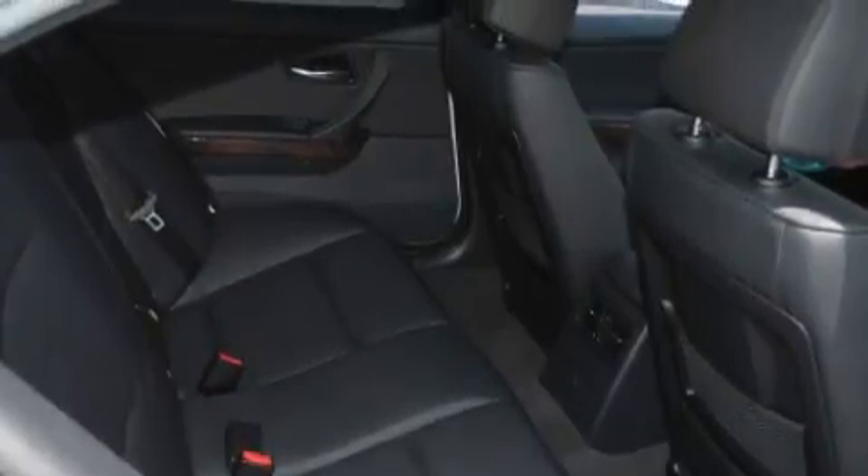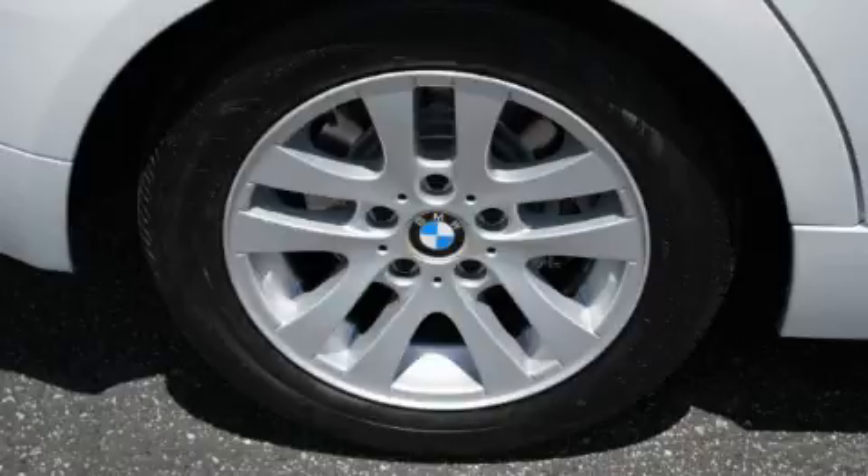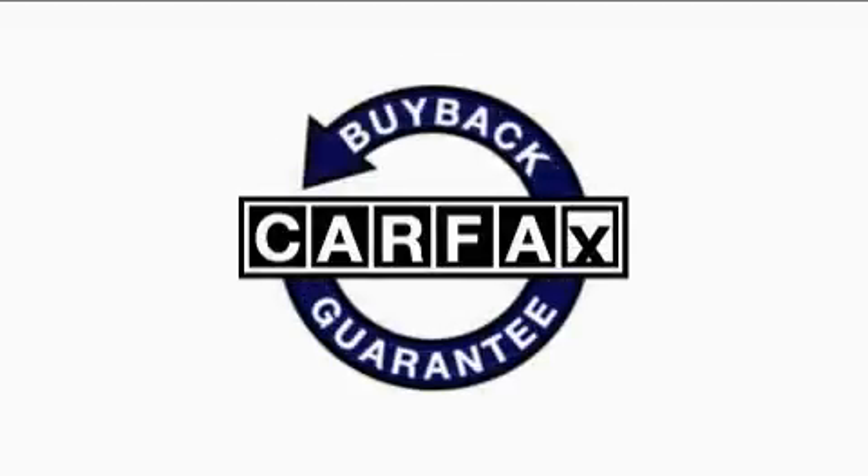Its top features include a power sunroof, a CD player, driver's side impact airbag, and this vehicle has fewer than 27,000 miles on the odometer. This BMW has had only one owner, and it qualifies for the Carfax buyback guarantee.